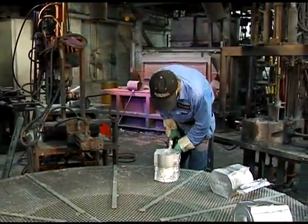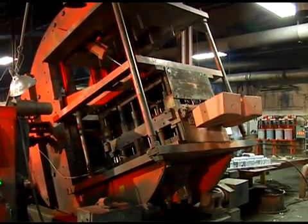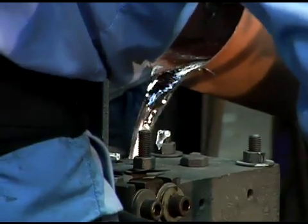At Reliable Castings we have low and high volume permanent mold capabilities including tilt pour operation, automated pouring systems, specialty molding devices and production lines, and static device capability.